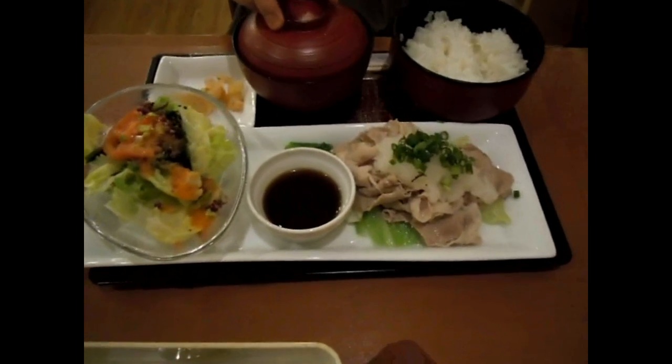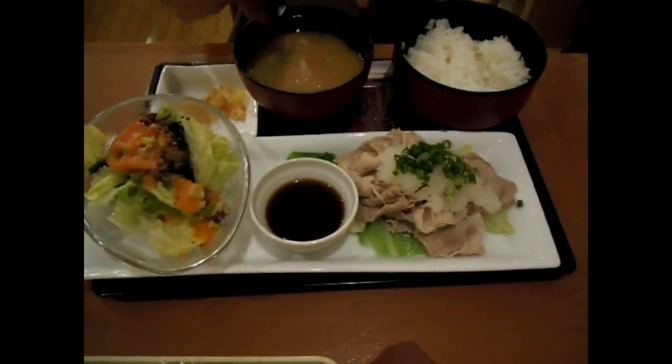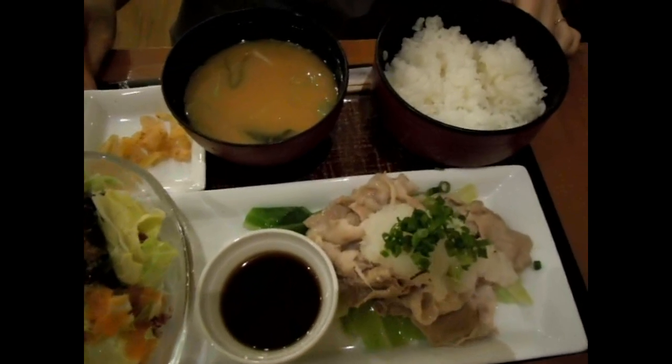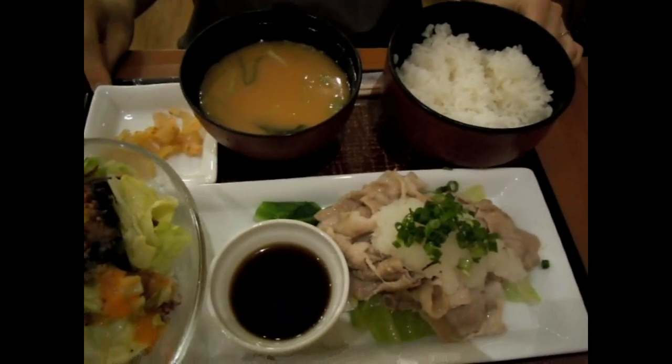Hey guys, another video for the food and eating in Japan playlist. Some new things on the menu at Denny's — I thought you might be interested in this. It's a set menu, Japanese-style set menu.